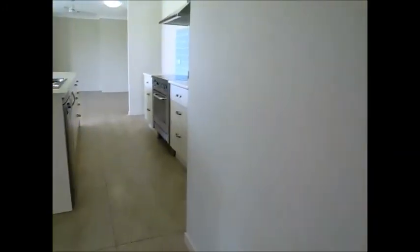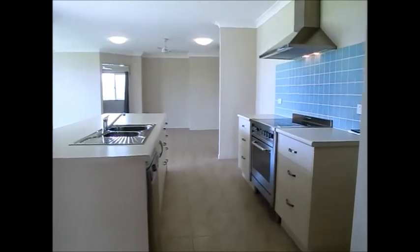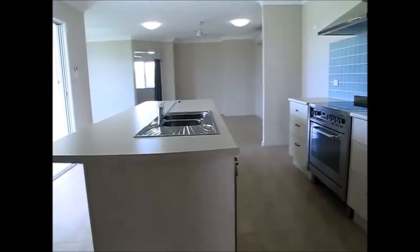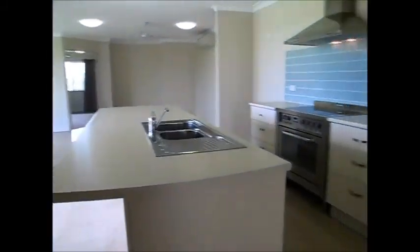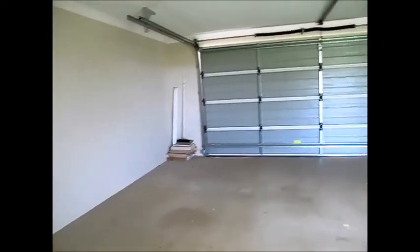From the entry, you come past the main bedroom. All the other bedrooms are separate, off another hallway. You come into the kitchen area and also the garage. The garage has the extra bonus of another room which could easily be a home office, an additional bedroom, or a kids' play area.